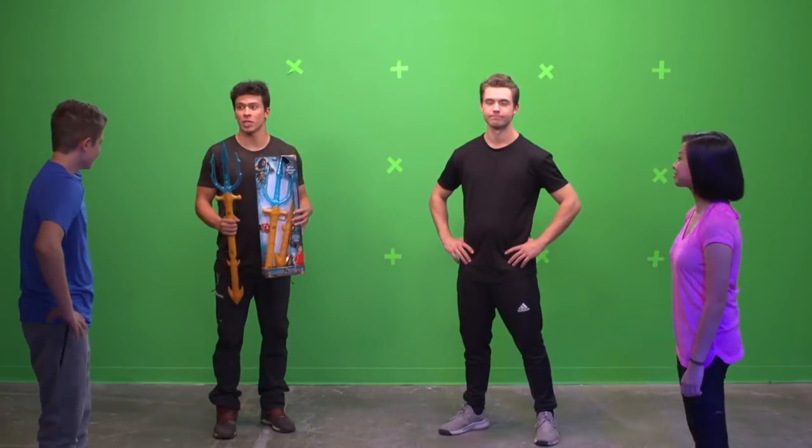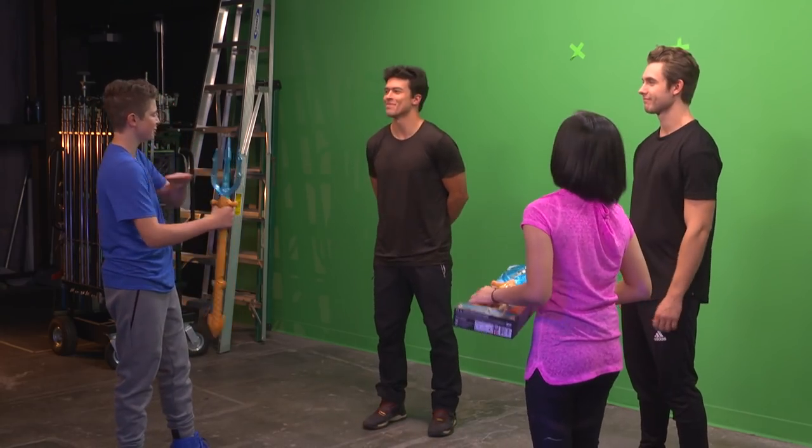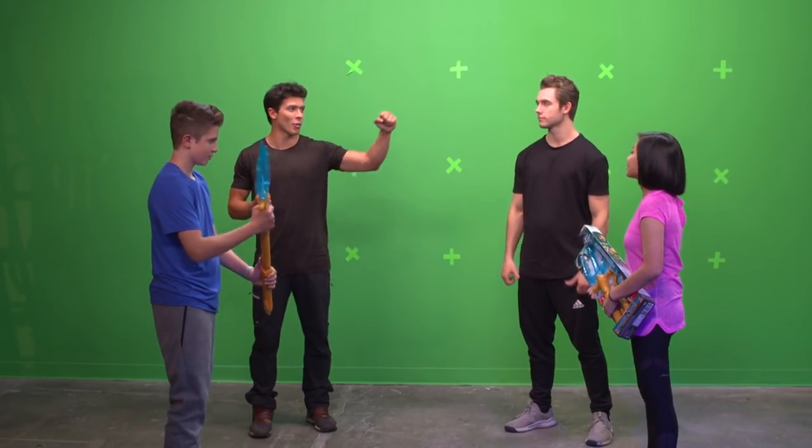So you guys learned all the moves. Now there's only one thing left to do — the face off. Thank you so much, Craig. It was incredible, so much fun. I feel so trained and ready. I can't wait to see your moves in Aquaman. Let's do this. Great job, guys. Have fun, be safe, and go Aquaman!